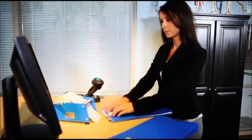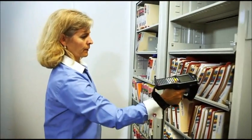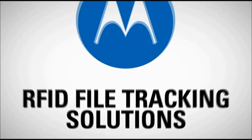Efficient records management is a critical need in many industries today. RFID has supported these needs by enabling quick and comprehensive inventories, automatic tracking of files and documents as they move, enhanced compliance, and the ability to locate critical or misplaced files very quickly. Work faster. Work smarter. RFID File Tracking Solutions, from Motorola.